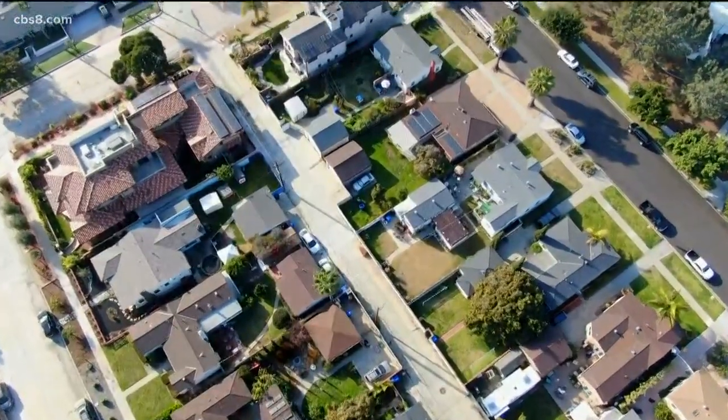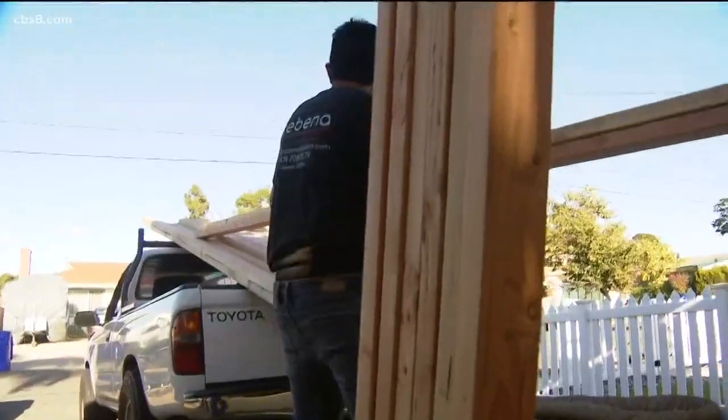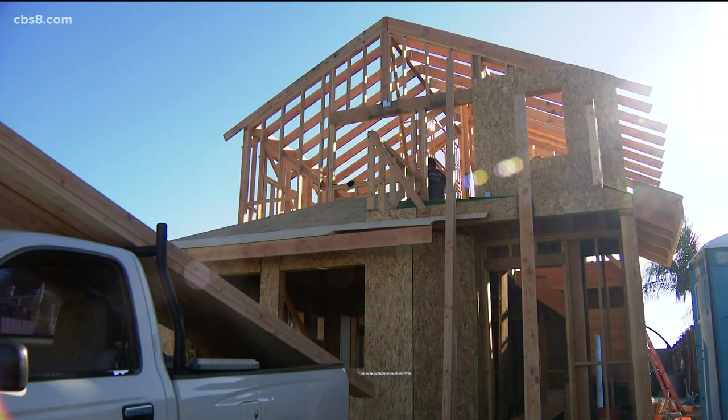If you follow the regulations and the rules, we will approve it same day. Gary Geiler is the deputy director for San Diego's Development Services Department, in charge of preparing the ground for a sort of backyard building boom. The goal is to increase the supply of housing. He saw hundreds go up when San Diego slashed permitting fees last year, but expects the new laws to generate thousands more.